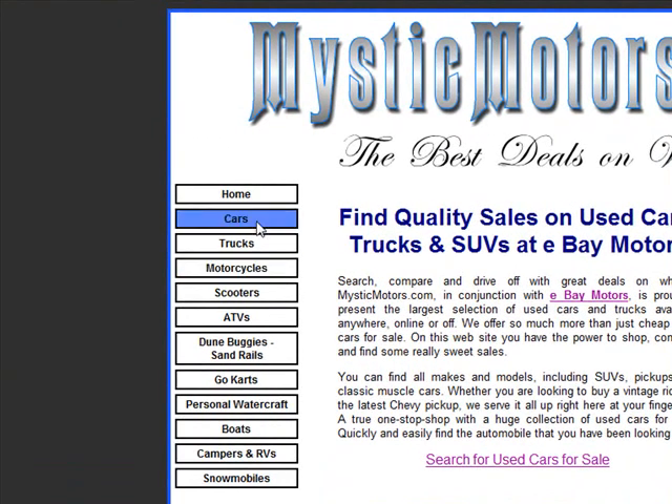As you can see on the left hand menu, it's broken down into sections including cars, trucks, motorcycles, scooters, ATVs, dune buggies, go-carts, jet skis, boats, campers, and snowmobiles.